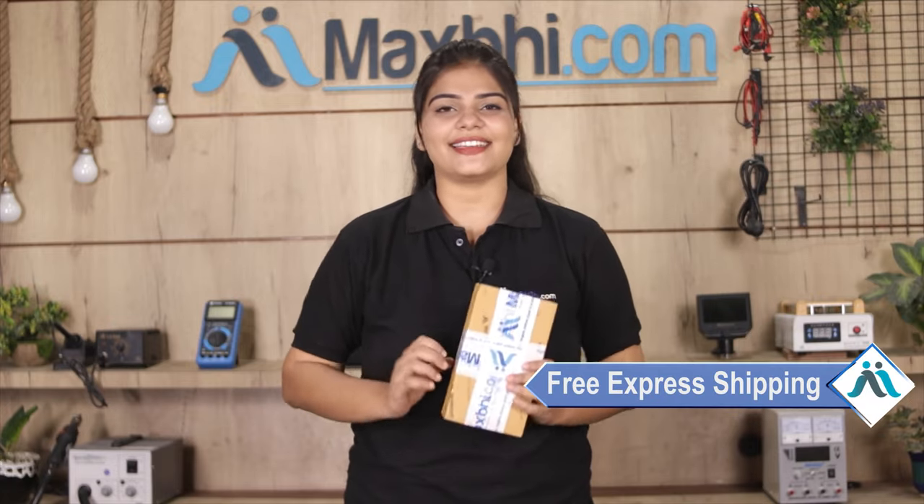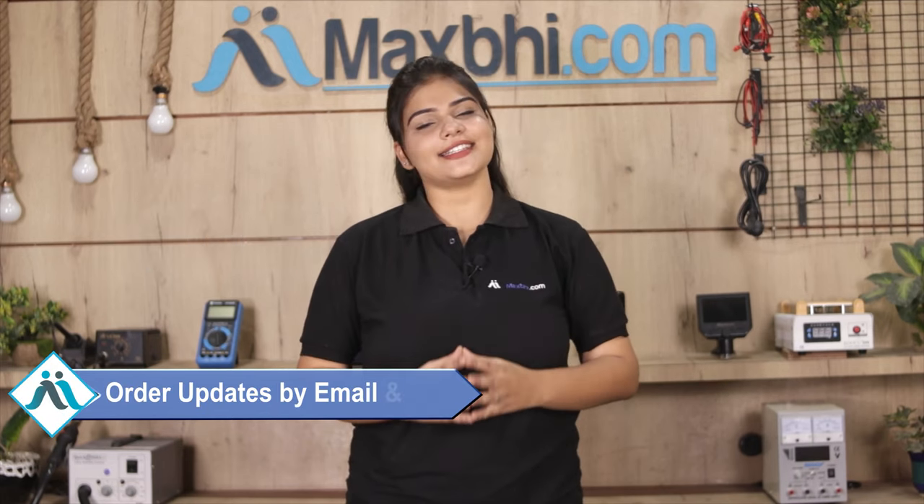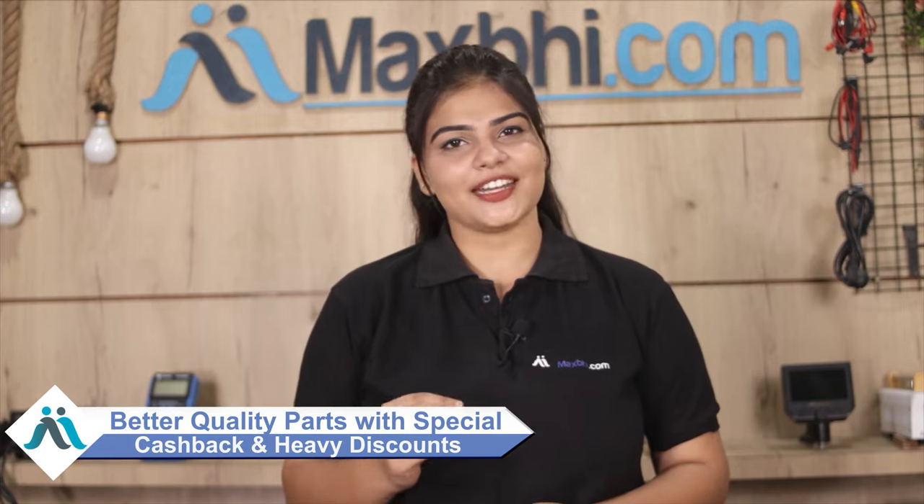Shipping is absolutely free, so you just have to pay for the product and nothing else. All order updates and tracking details will be regularly sent to your email and phone so you can track your order status. Maxp.com has delivered phone parts to over 1000 happy customers in the last 6 years, and this count is growing daily. So don't wait — order now and take advantage of special cashback and heavy discounts to get better quality parts for your phone.